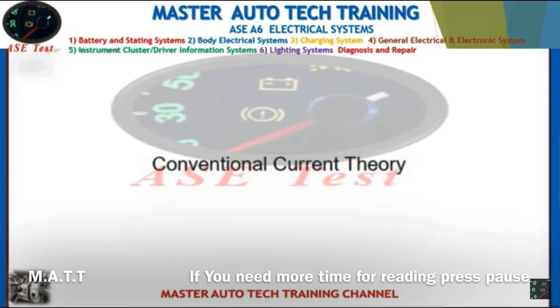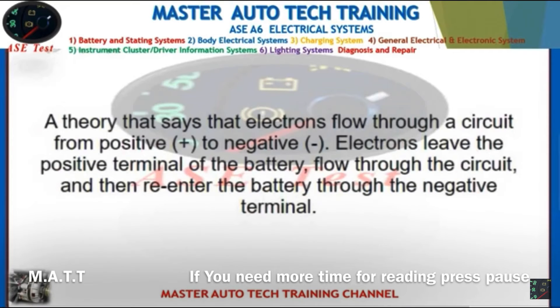Front: Conventional current theory. Back: A theory that says electrons flow through a circuit from positive to negative. Electrons leave the positive terminal of the battery, flow through the circuit, and then re-enter the battery through the negative terminal.